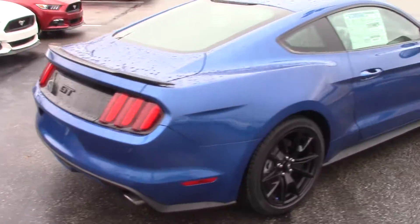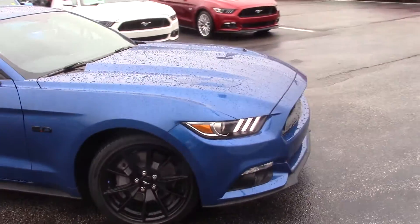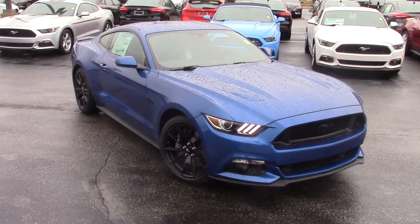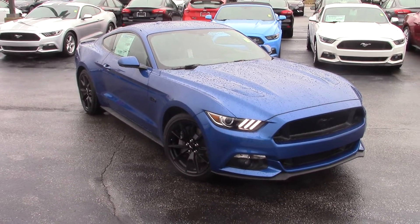Great sound from that 5-liter V8, and now is definitely a great time to come in. It'll save you a lot of time, save you some money, get you a great deal, and make the process very easy. Give me a call if you have any questions or shoot me an email. Again, this is Nathan from Bill Estes Ford.